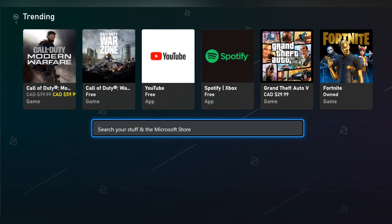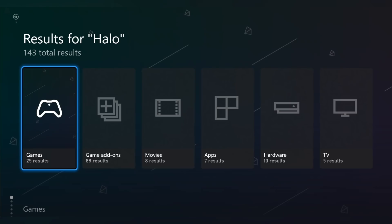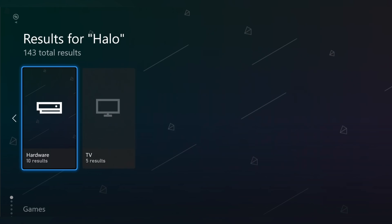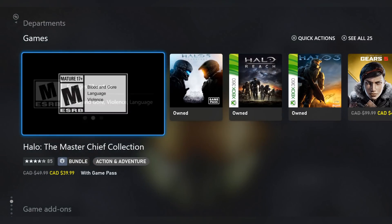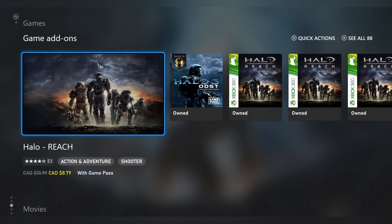Next up, I'm going to go to the search feature, and right away at the top you'll notice everything that's trending — probably the six most popular things that people search for, which is going to be useful for the majority of Xbox users. We'll search for the term Halo. When you search for Halo at the top, you can see there are different categories: hardware, apps, TV, movies, games, and add-ons. You can either go through those, or you can scroll down and look through each individual category and content piece.